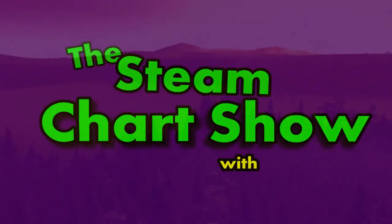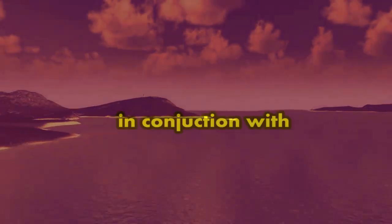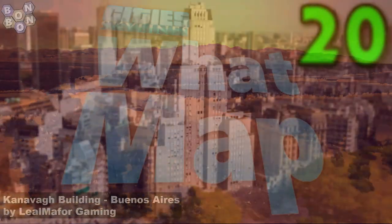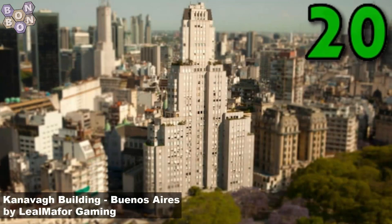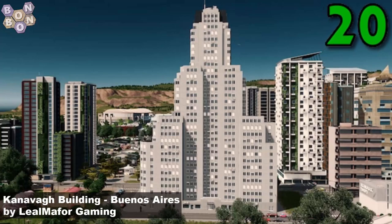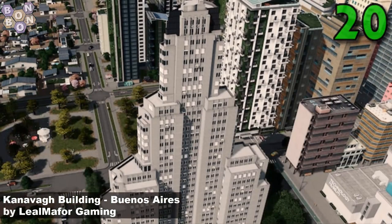Hello and welcome to the Steam Weekly Chart Show with me, BonBon B. It's the 14th of November 2020. On this week's chart at number 20 is the Can of Our Building Buenos Aires by Liel Map or Gaming — this is a great looking building that I think would work in very many city builds.